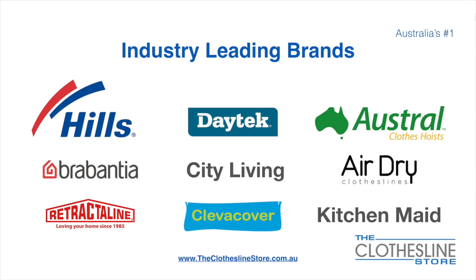At the Clothesline Store we have a number of industry-leading brands. Those include brand names such as Hills, Daytech, Austral, Brabantia, City Living, AirDry — just to name a few.